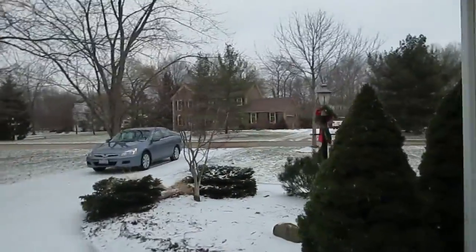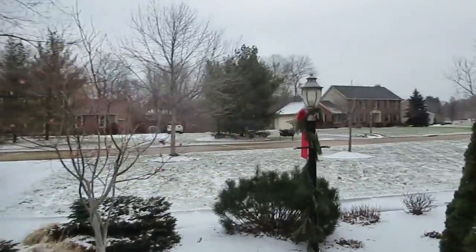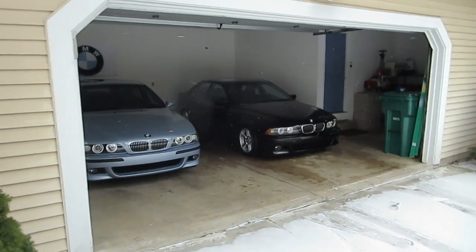Okay boys, we got the police driving by. They just went by a minute ago, and I realized my camera had no memory card, so I had to go in and get it. Here's what we have in the garage.